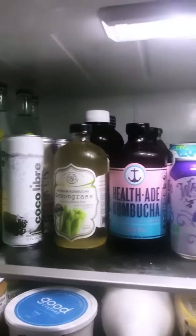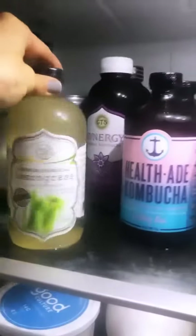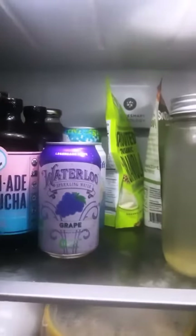On our shelf we've got the beverages: sparkling water, a couple different types of kombucha — a few different brands, some have caffeine, some don't — and more sparkling water.